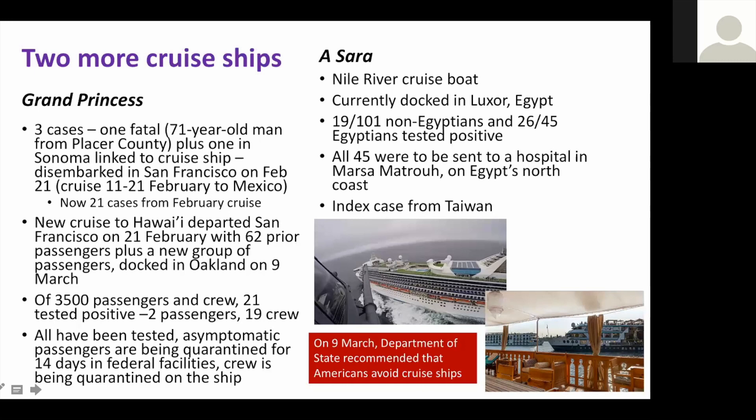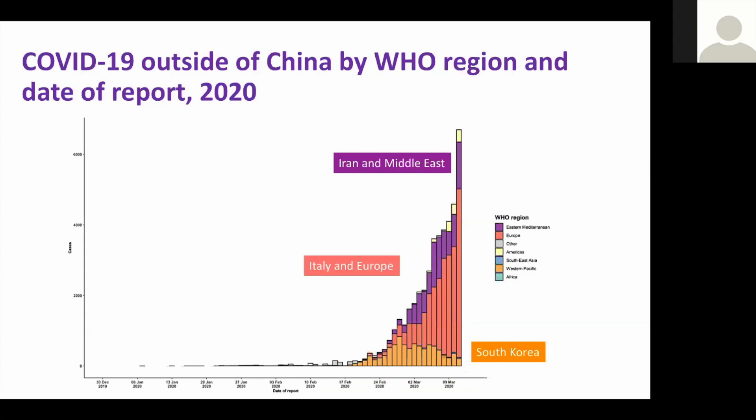All those Egyptian patients have been taken to hospitals. The Department of State, on March 9th, recommended that Americans avoid cruise ships. That's probably not a bad idea.